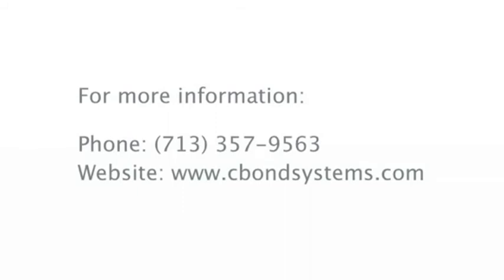For more information, please call 713-357-9563 or visit our website at www.sivonsystems.com.